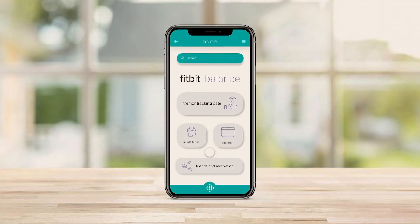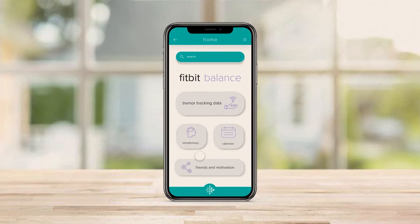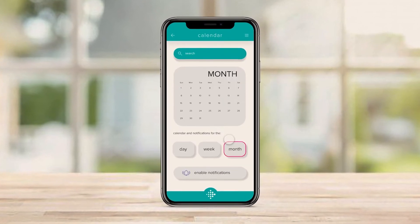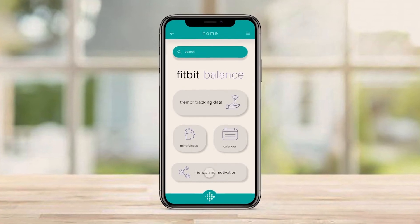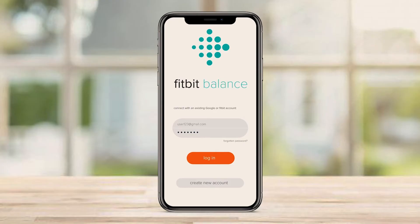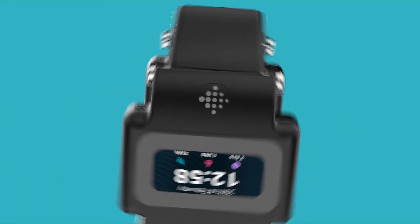The device works as a standalone product, but when paired with the dedicated app, it will guide the user on how to be mindful and allow them to track and share their journey with friends. This experience empowers the user and allows them to gain better control over their tremor, while all physical interactions are kept to a minimum.